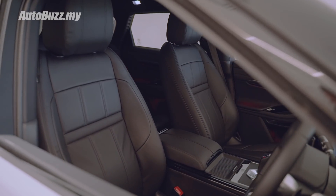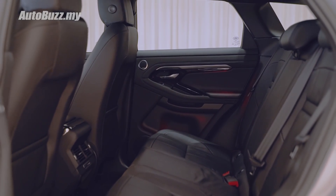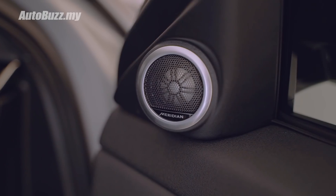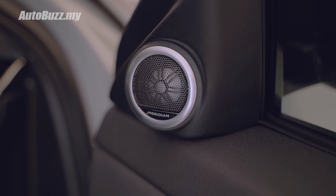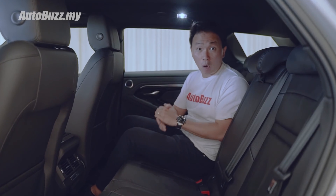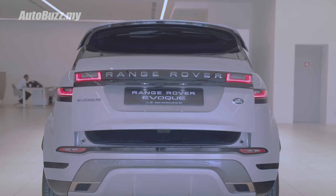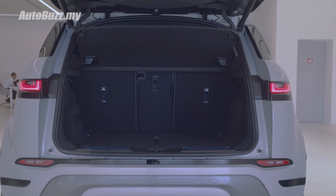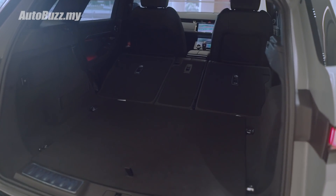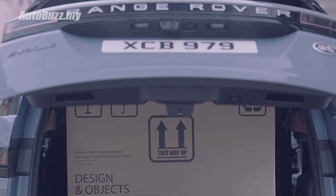This car also supports Apple CarPlay and Android Auto, and comes with 10-colour ambient lighting, split armrests, and 11 Meridian surround speakers. Now at the back, you get slightly more space compared to the previous model thanks to the slightly longer wheelbase design. Luggage space is 10% larger than before with a 40-20-40 split, giving you a total of 1,383 litres of boot space.